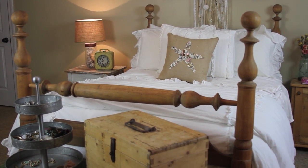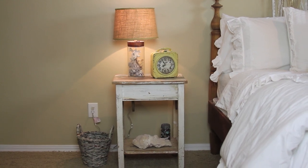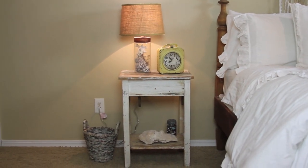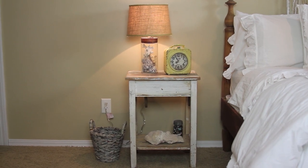On the other side we have a lamp that we got at Target and just filled up with some shells that we picked up on the beach in Mexico and California and different places that we've traveled. We also added a trash can — a cute one that we got at TJ Maxx — and this clock came from Hobby Lobby.